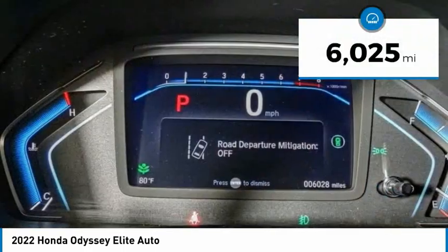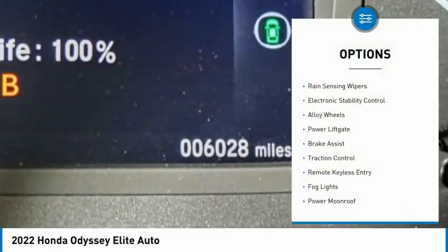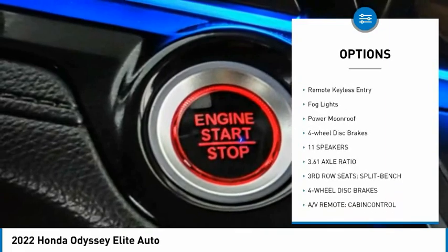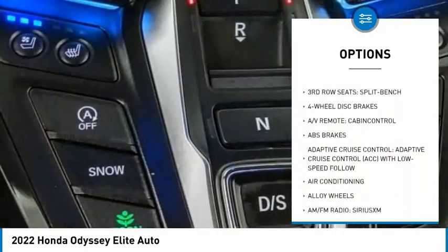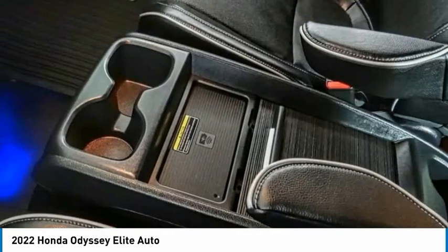This vehicle has less than 7,000 miles. Here are some of this vehicle's great options: rain-sensing wipers, electronic stability control, alloy wheels, power lift gate, brake assist, traction control, remote keyless entry, fog lights, power moonroof, four-wheel disc brakes.